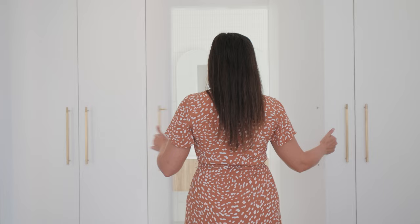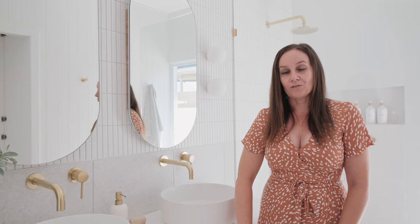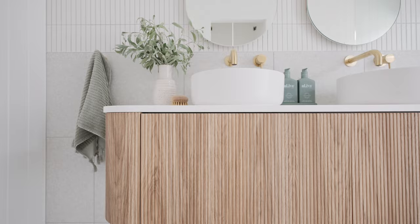From our main bedroom you walk through these double closet doors to reveal our en suite, and the first thing you see is this beautiful vanity from ADP. This is the Waverly design and I've gone for the prime oak finish. It is so beautiful — it's got subtle curves around the edges and it really is the hero of the space.